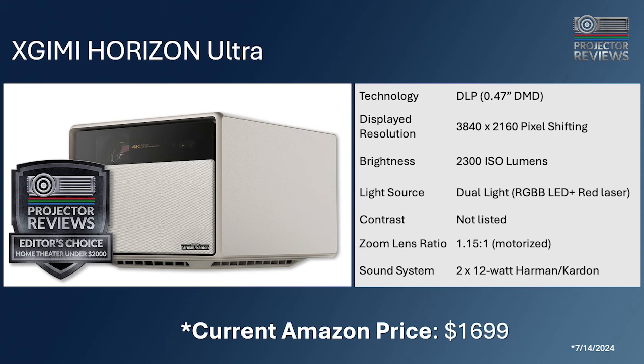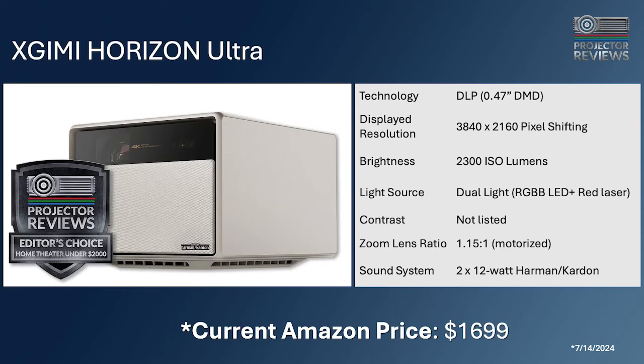Phil has awarded the XGMI Horizon Ultra editor's choice for a home theater or home entertainment projector under $2,000 — it retails for $1,699. It may lack extreme zoom or horizontal/vertical lens shift, and won't achieve the inky black levels of a DLP projector, but its feature set makes it a no-brainer at that price point. Phil's co-host borrowed it for a few days and confirms it's an impressive piece of kit.